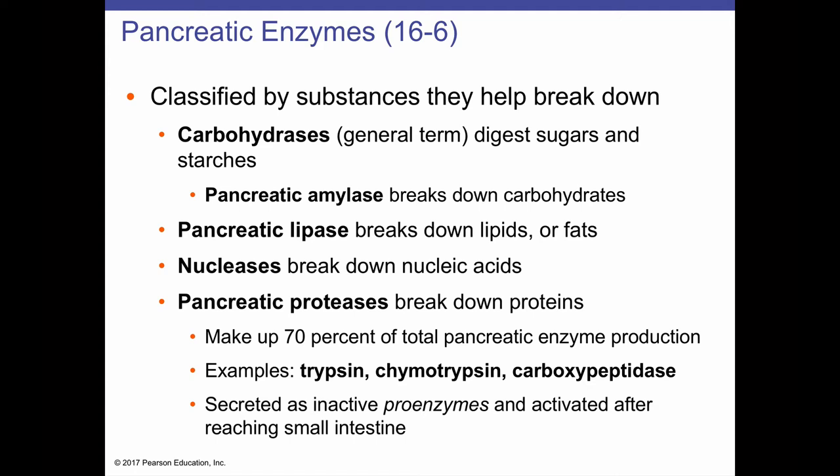Trypsin, chymotrypsin, and carboxypeptidase are all proteases that break down complex proteins into short peptides and individual amino acids small enough to be absorbed. These make up the bulk of pancreatic enzyme production. Because these enzymes are quite powerful, the pancreas produces them first as inactive proenzymes — trypsinogen, chymotrypsinogen, and so on — which become activated at the appropriate pH when they arrive at the small intestine.